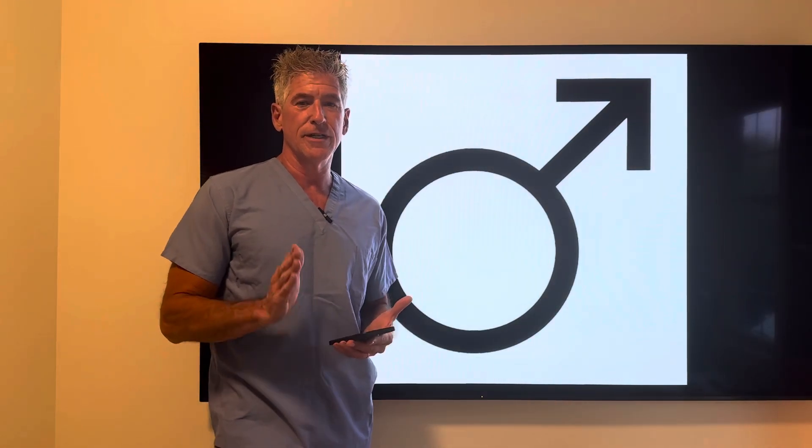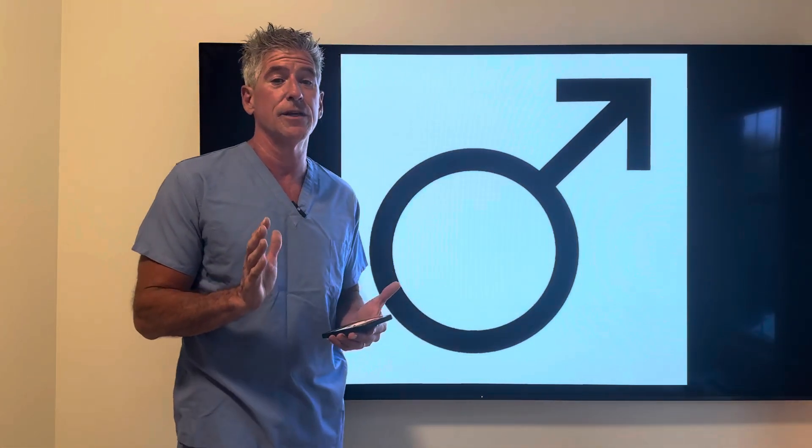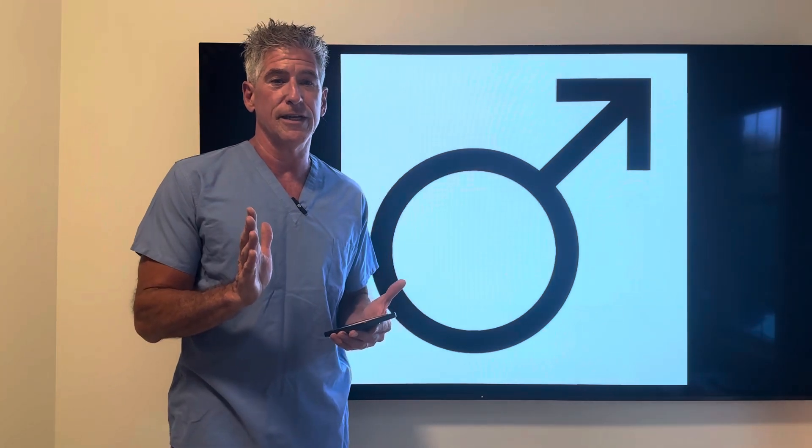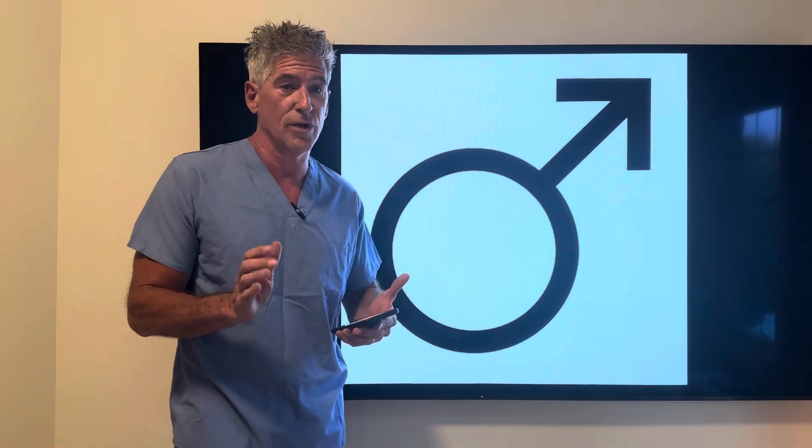Hey everybody, Dr. Sean here with another optimizing video. This time I'm talking about male erections. Do you want to know what a healthy erection is, what it looks like? I won't be showing any photographs, but I will get into some diagrams on arteries — nothing X-rated. This video is appropriate for both guys and women too, because a lot of these interventions will help out female anatomy as well.